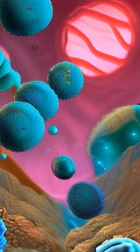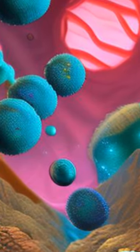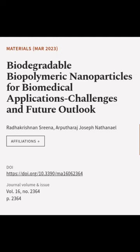Finally, the future prospects and challenges of employing biopolymeric nanoparticles are explored. This article was authored by Radhakrishnan Sreena and Arputharaj Joseph Nathaniel.